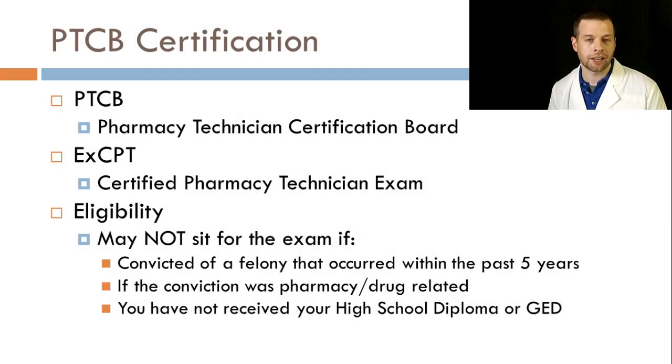There are a couple different types of certification you can get. There's the Pharmacy Technician Certification Board and there's also the Certified Pharmacy Technician Exam. Either of those are certification exams, but some states require one or the other. I've attached a document — take a look at it and see what's required in your state.